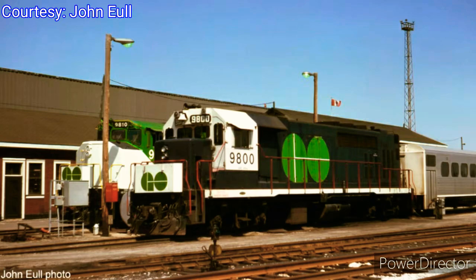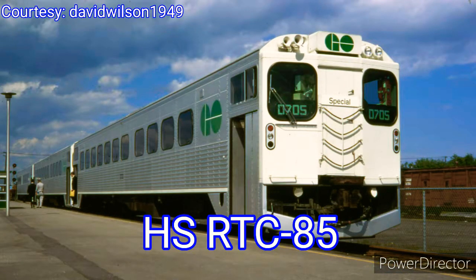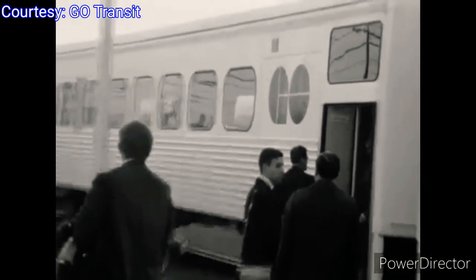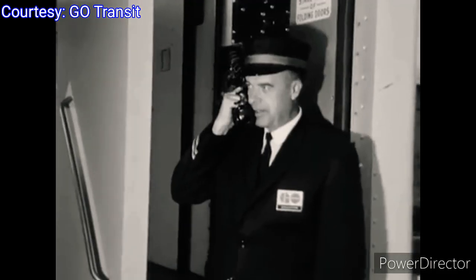At the time, GO Transit's fleet consisted of eight GP40TC locomotives built by Electromotive Division, or EMD, as well as 32 RTC 85 passenger cars built by Hawker City, Canada. The inaugural GO train was number 946 and left Oakville at 5:50 a.m. heading eastbound to Toronto. The Ontario government's GO Transit began operation along a 62-mile route from Hamilton to Pickering, and in the morning rush hours carried a total of 2,400 passengers.